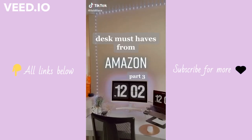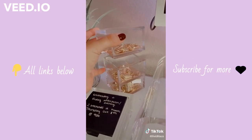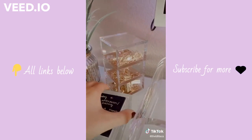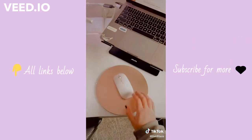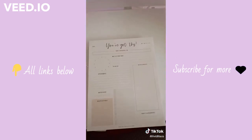Desk must-haves from Amazon part three. I revamped my desk a little bit this last week and want to show you new products. First is this acrylic organizer for smaller office supplies like paper clips and binder clips — I really like this, it displays everything in a really cute way and doesn't take up much space. Next is this gold mouse pad — it looks really elegant and matches my desk aesthetic.